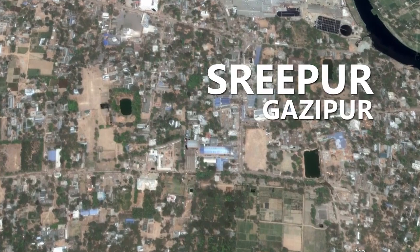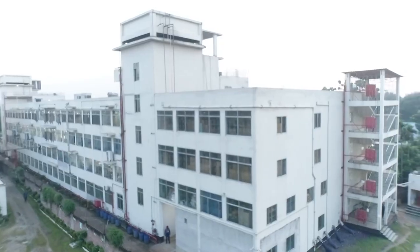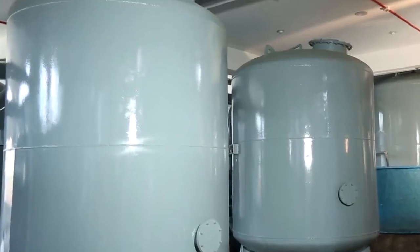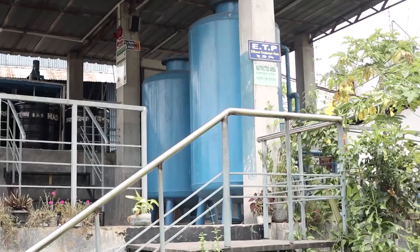Situated at Mauna, Gazipur, its factory premise is self-sufficient with the necessary utilities like a water treatment plant, power backup system, and effluent treatment plant.